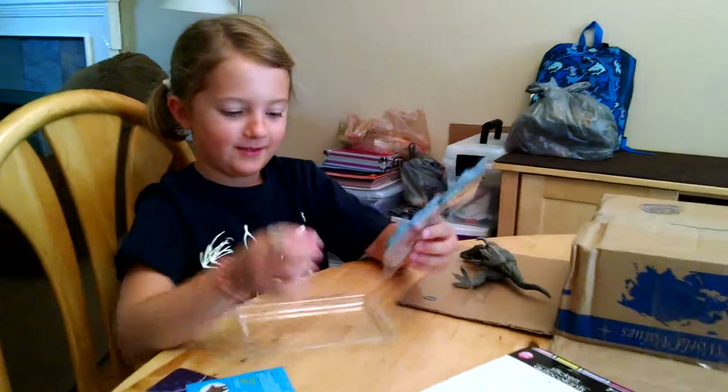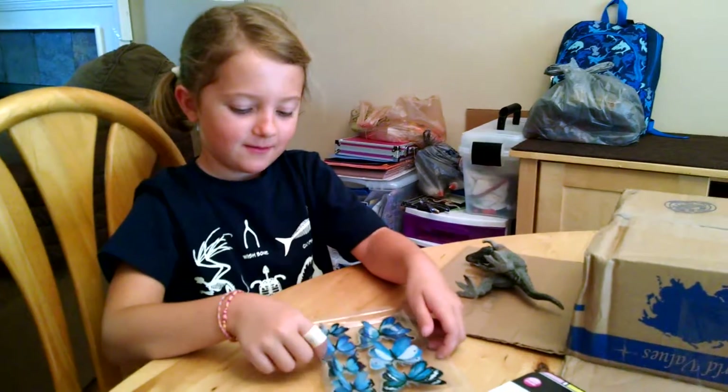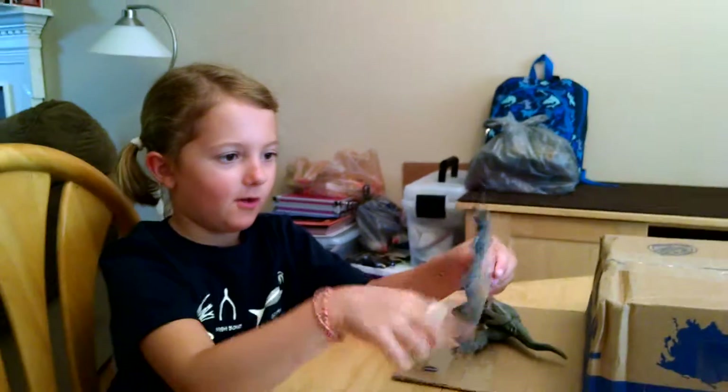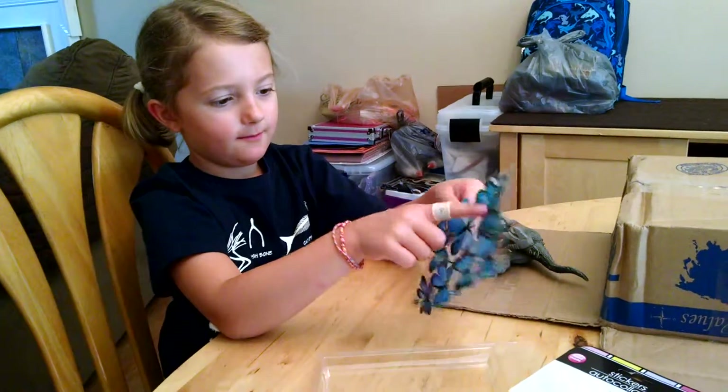Butterfly stickers! They're neat — the wings stick up. It has small, medium, and large. So much!